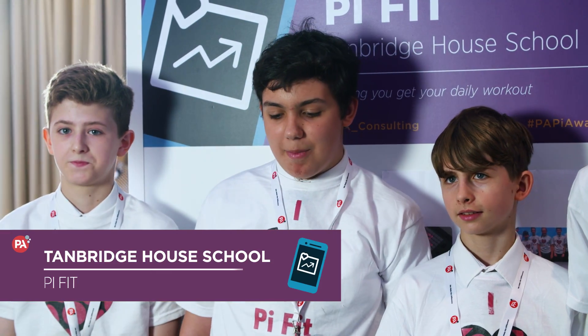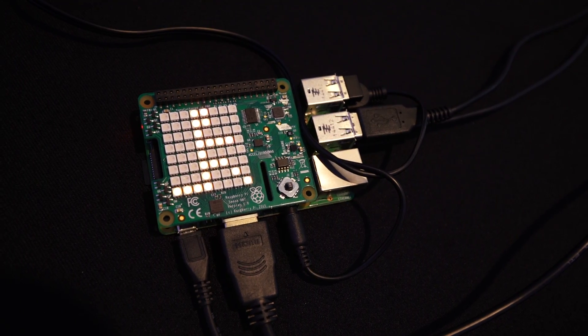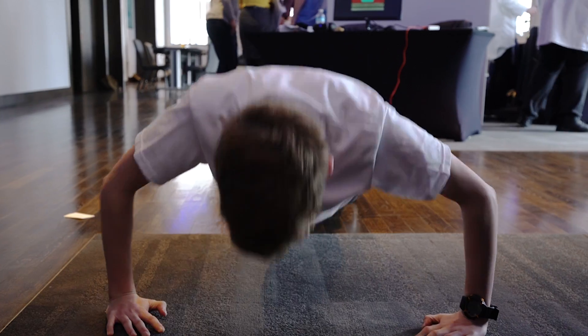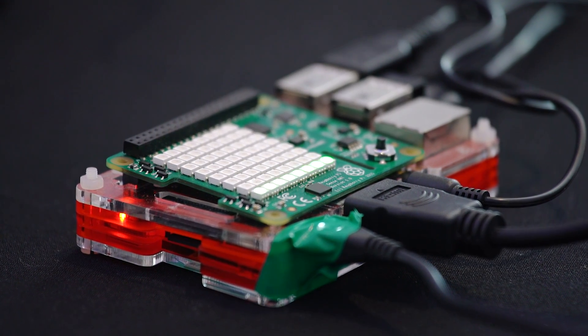We've created a five-minute workout which displays images on an 8x8 LED matrix and it also monitors your heart rate. It puts it into a CSV file so you can use it in Excel and create graphs from it.